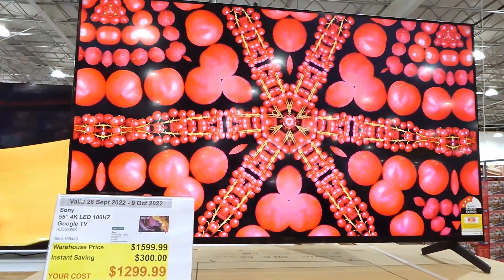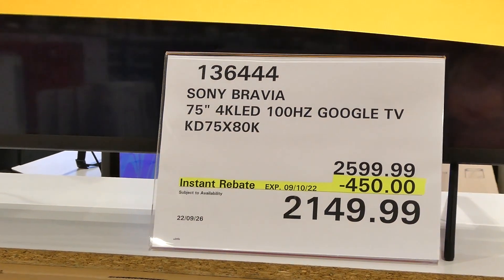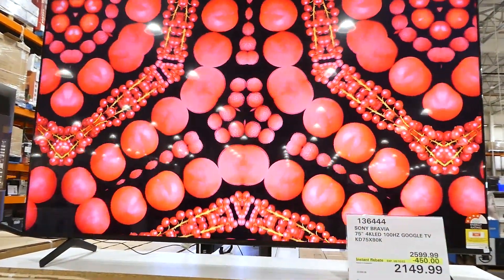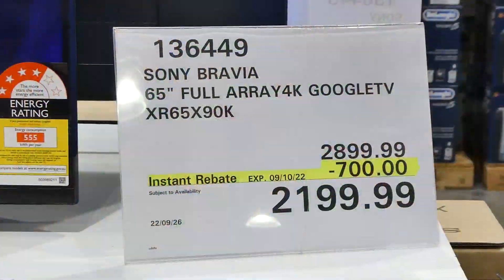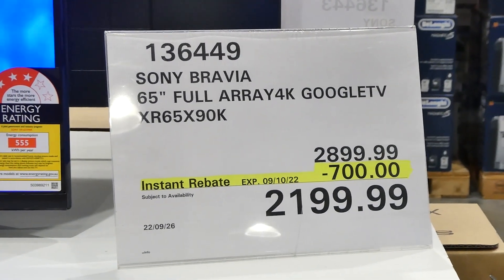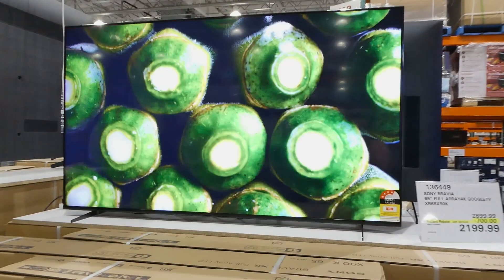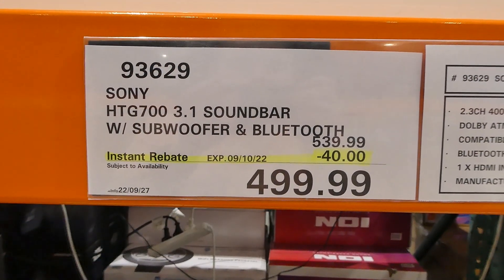There's the Sony Bravia 75-inch 4K LED Google TV, $450 off down to $2,150. It has the X1 4K HDR processor, Triluminous Pro, and Google TV. Also, the Sony Bravia 65-inch full array 4K Google TV is on sale for $700 off down to $2,200. This one has the Bravia XR full array LED, XR Triluminous Pro, XR contrast booster, and is also a Google TV.